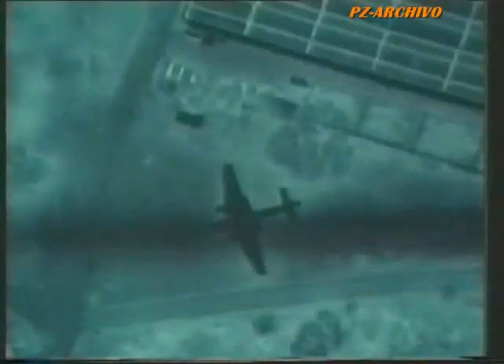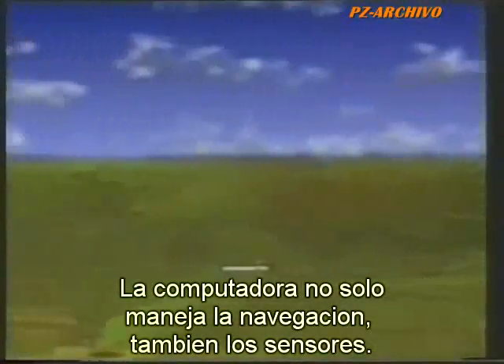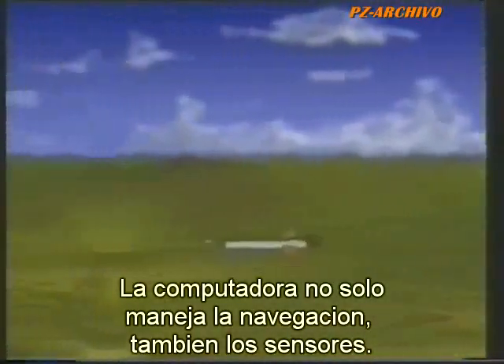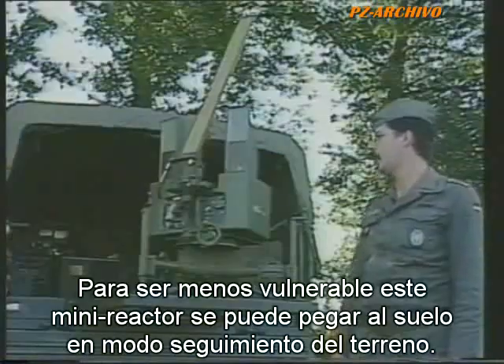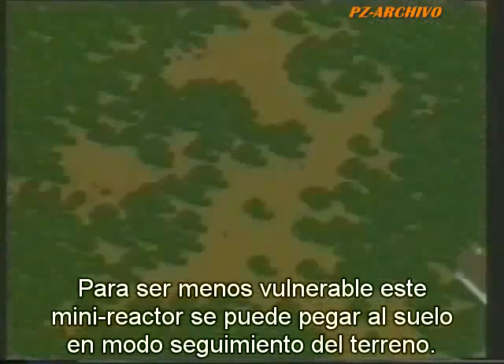Real-time pictures are sent back by secure digital link so that the ground commander can study the enemy's activity without delay. The computer not only handles navigation, but can also manage the sensors. To reduce vulnerability, this tiny jet aircraft can even hug the ground in a quasi-terrain-following mode.